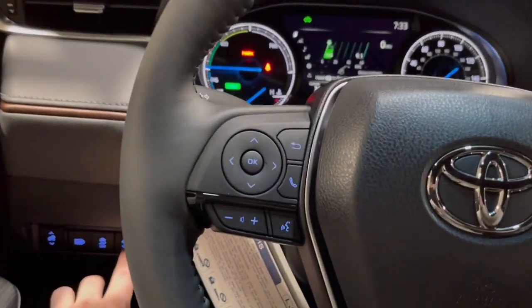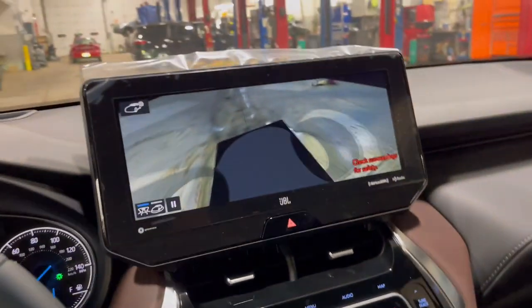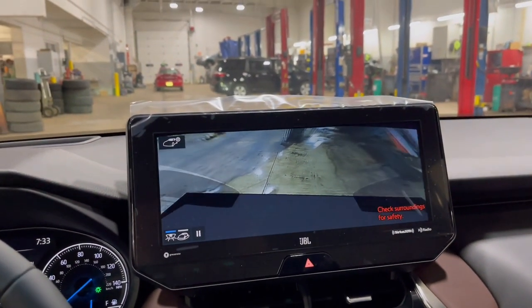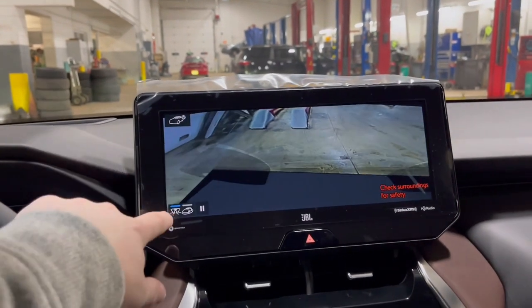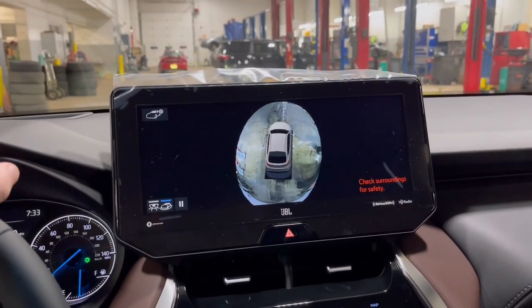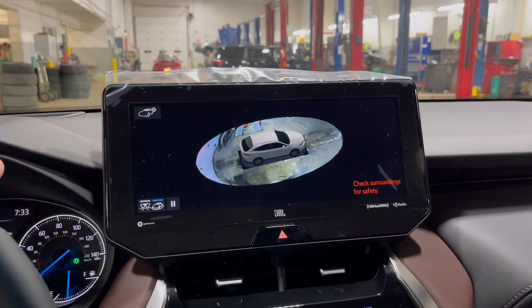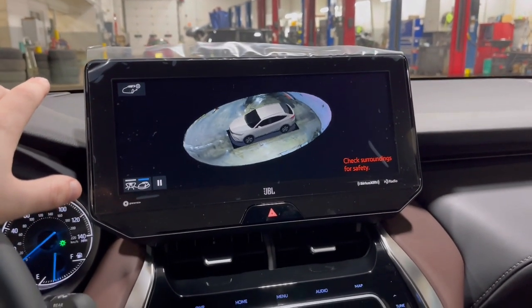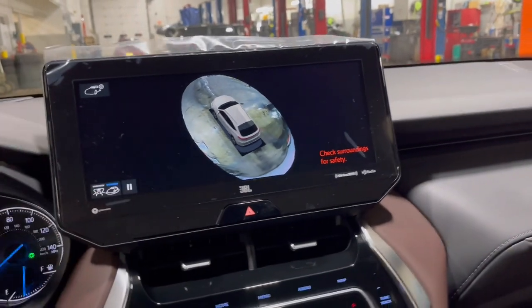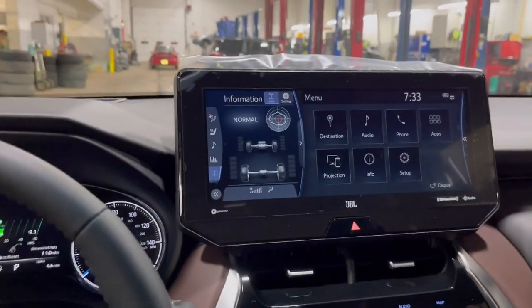When we press this, this screen will give you a view showing what's around you, acting like a camera inside a transparent car. Now if we press this button, we can actually see what's around me. Although this is very cool, what's more impressive is how it can help you while backing up.